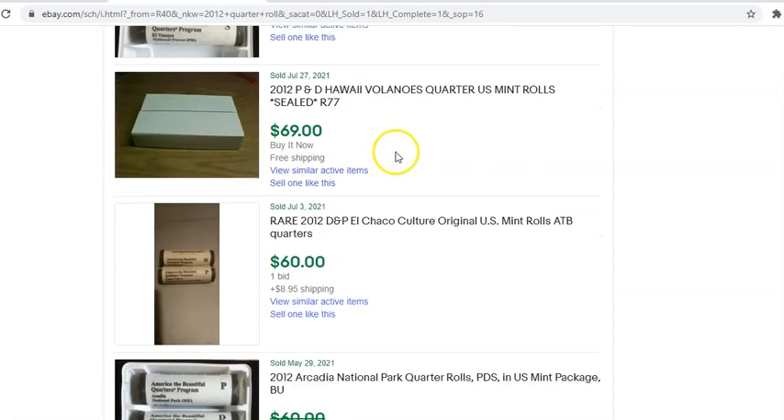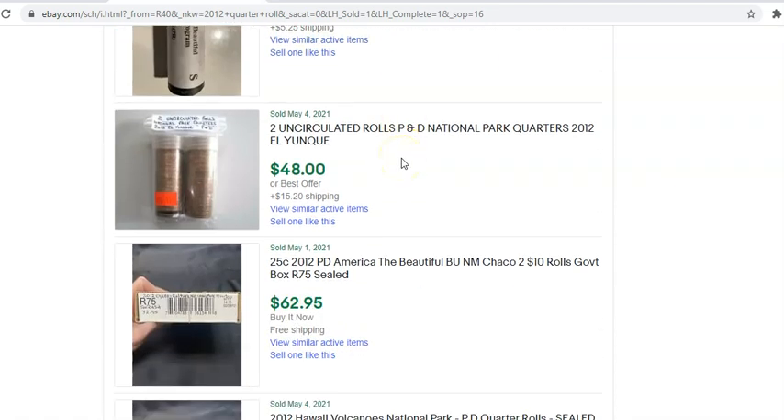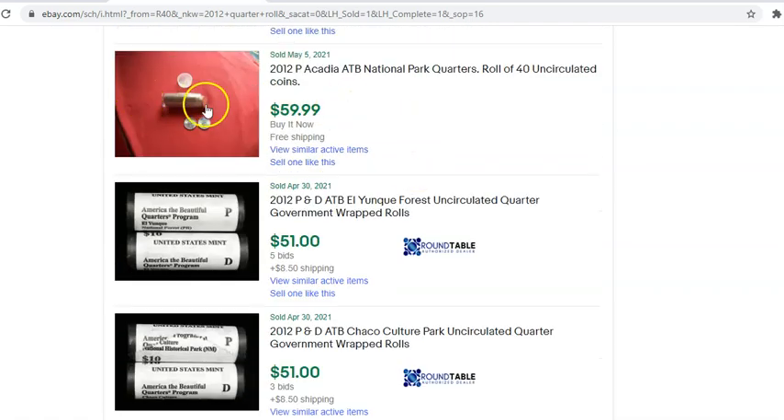We're getting to a point where there are singular roll sales. Starting with the 2012 S — a circulation-quality BU San Francisco-minted roll — the Lunk sold for $63 with shipping. The money is great right here. There's a hand-assembled two-uncirculated-roll lot, but the hand-assembled stuff isn't nearly as desirable. People want either U.S. Mint-wrapped or bank-wrap rolls, like Loomis or Brinks. Here's one right here — a bank-wrap roll of Acadias that sold for $60, again the most desirable quarter so far.